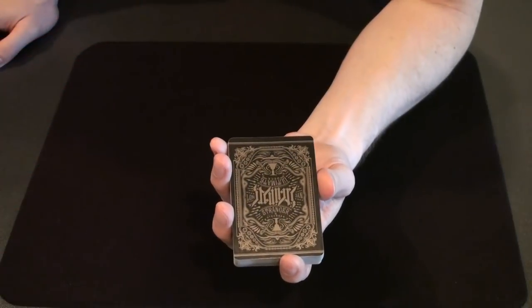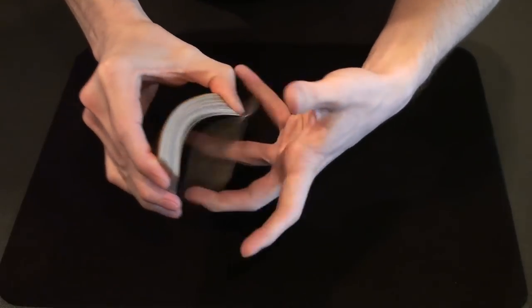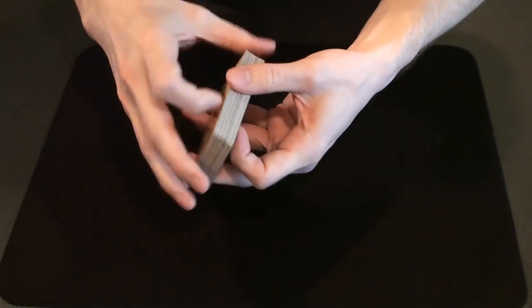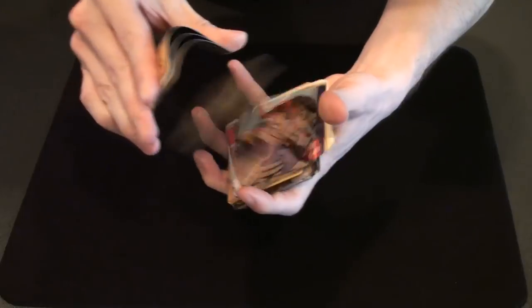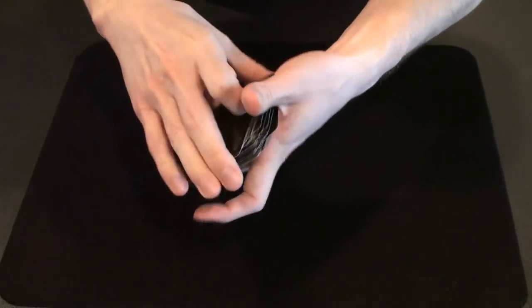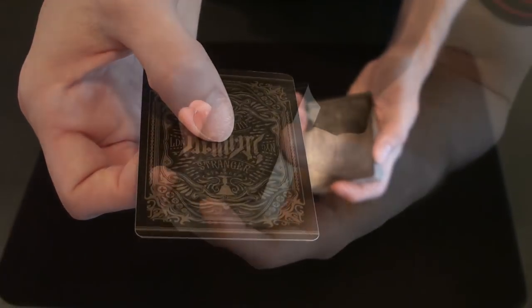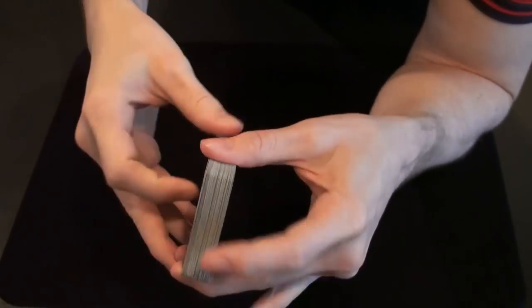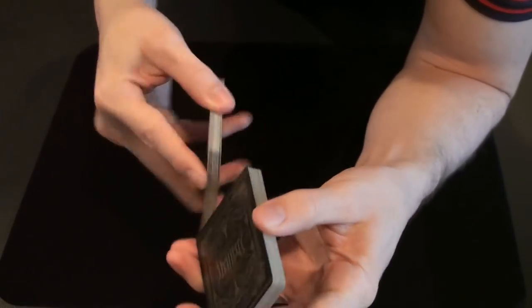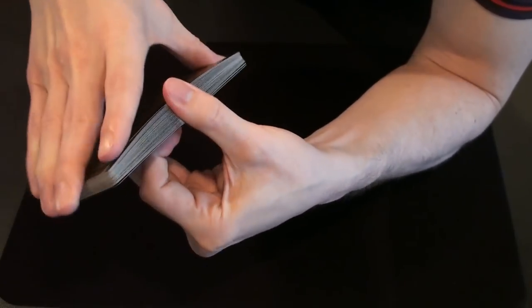I will mention however that the deck was traditionally cut, which means that the cards spring easier face up — just feels a little smoother this way as opposed to face down. At first I had a little bit of difficulty getting the Faro Shuffle to work, but after I worked the cards in it's not such a big deal anymore.